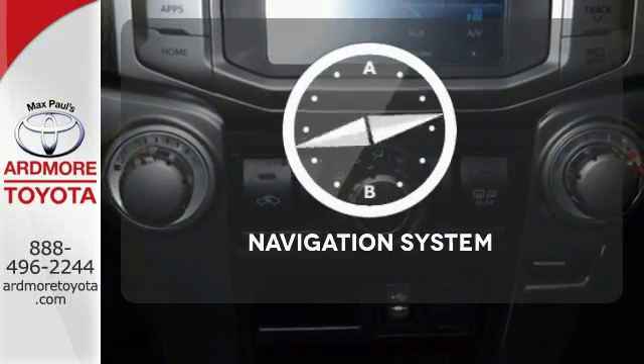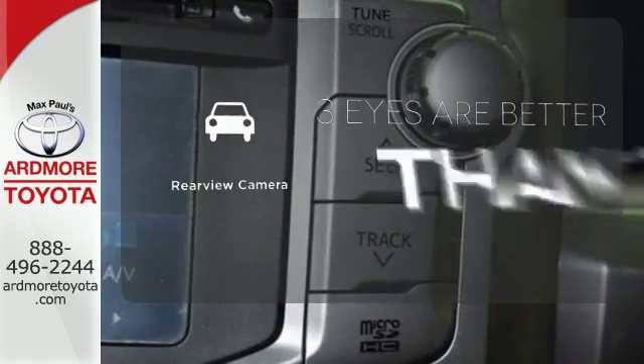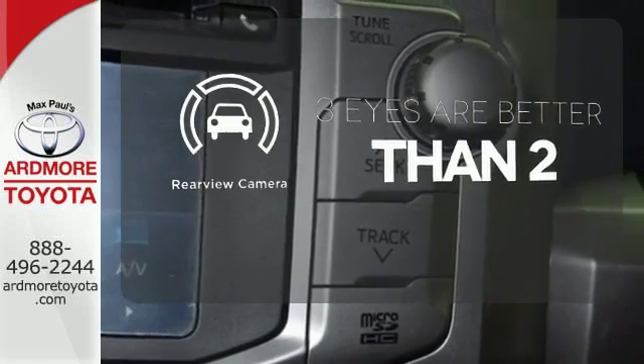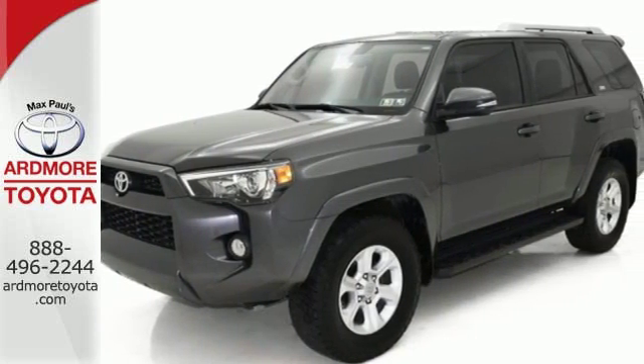Feel confident getting from point A to point B with the navigation system. The backup camera gives you a clear picture of what's behind you. For adventure on road or off, check out this 4Runner today.